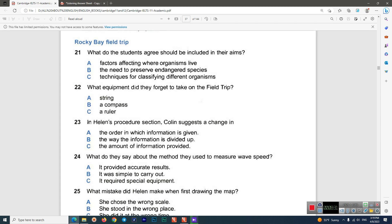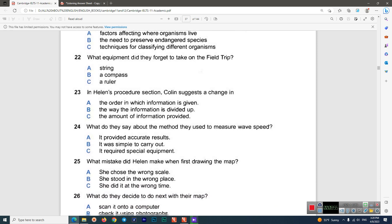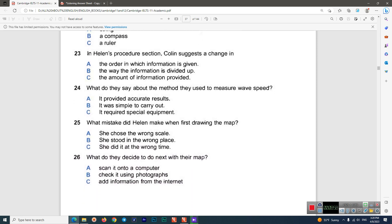Colin: 'Now, the next section's the procedure. I sent you the draft of that.' Helen: 'It was clear, but I don't think we need all these details of what time we left and what time we got back and how we divided up the different research tasks.' Colin: 'OK, I'll look at that again. Then we have to describe our method of investigation in detail. So let's begin with how we measured wave speed.' Helen: 'I was surprised how straightforward that was. I'd expected us to have some sort of high-tech device, not just stand there and count the number of waves per minute. Not very precise, but I suppose it was good enough.'